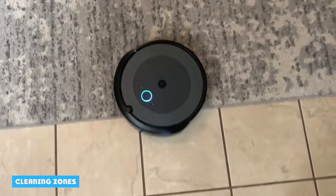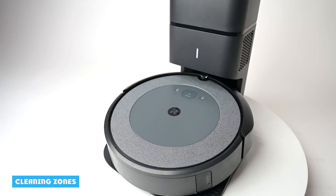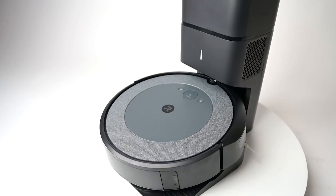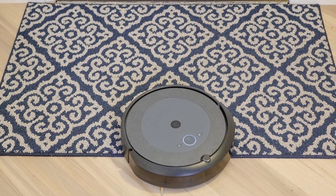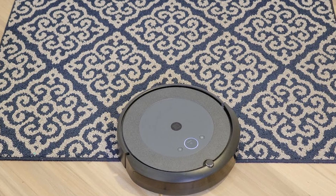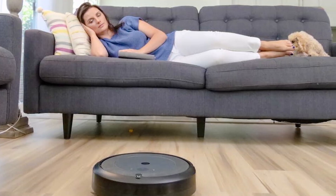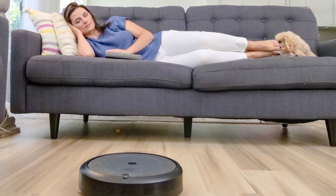Not only in terms of navigation is there a difference between the Roomba J7 and the i3evo. Even if we look at the creation of specific cleaning areas, you have many more options with the J7. With the iRobot Roomba J7 you can create cleaning zones or zones where the vacuum cleaner is not allowed to vacuum — this is not possible with the i3evo. In addition, with the Roomba i3evo you can only have specific rooms cleaned, while with the Roomba J7 you can also have smaller cleaning areas within a room.